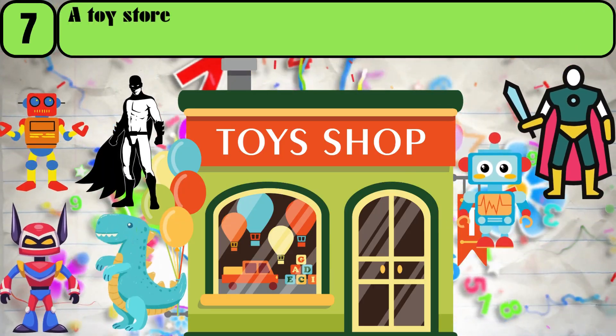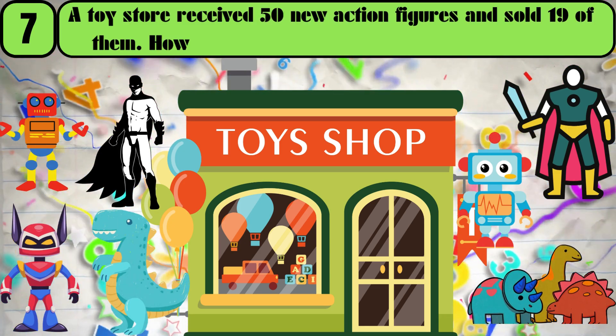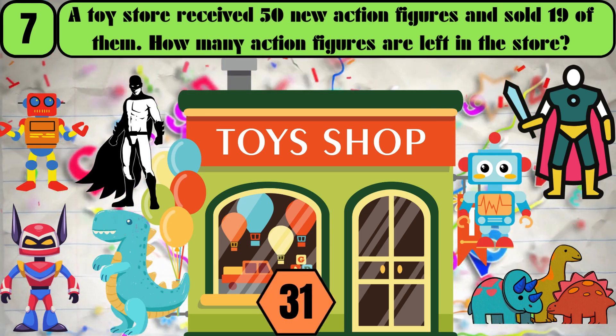A toy store received 50 new action figures, and sold 19 of them. How many action figures are left in the store? The answer is 31.